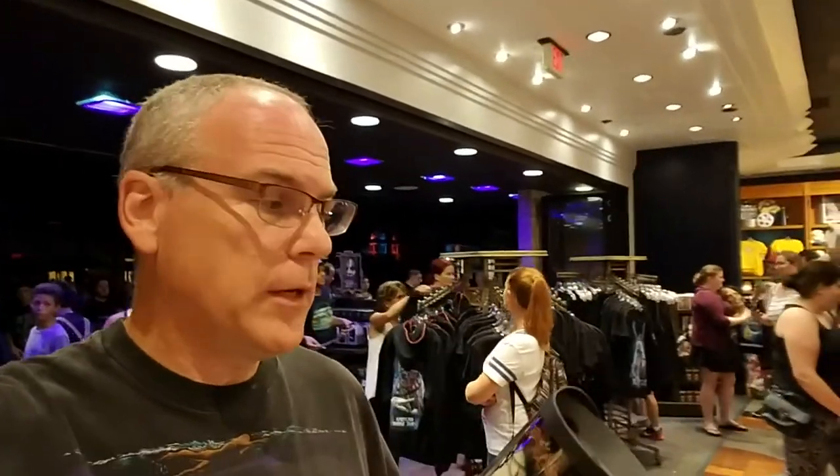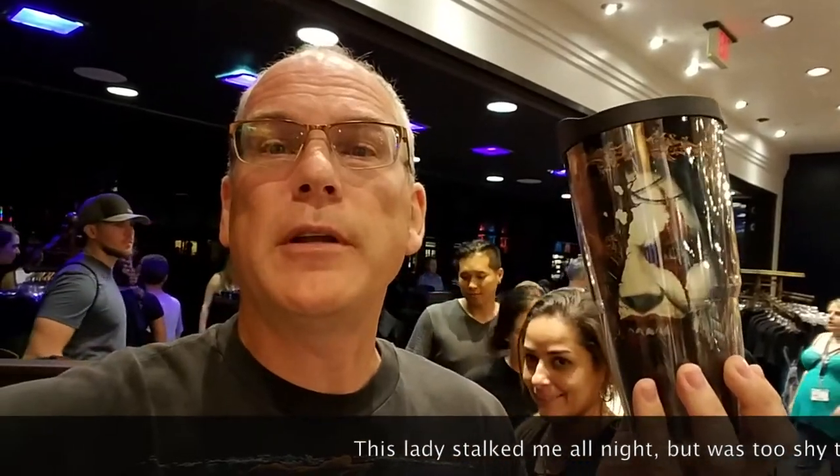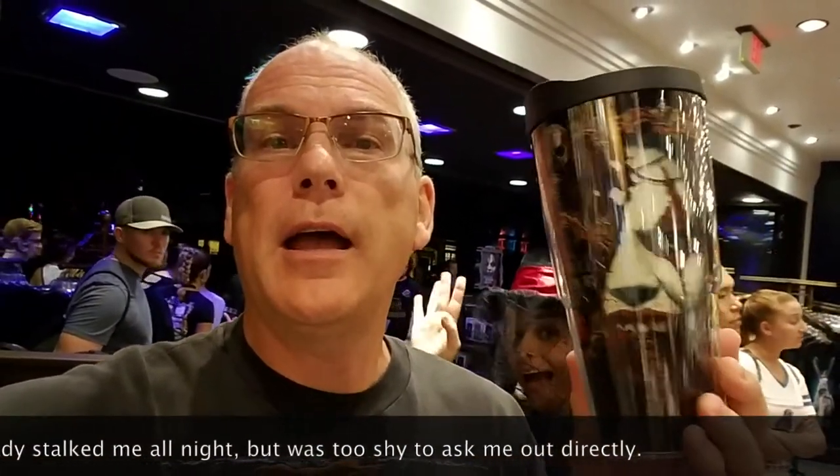At Universal's Halloween Horror Nights I got a Universal Tervis Tumbler with Chance on it. I love a Tervis Tumbler, and a Halloween Horror Nights Tervis was something I just couldn't turn down. About $24, and I'm definitely going to love taking this one to work.